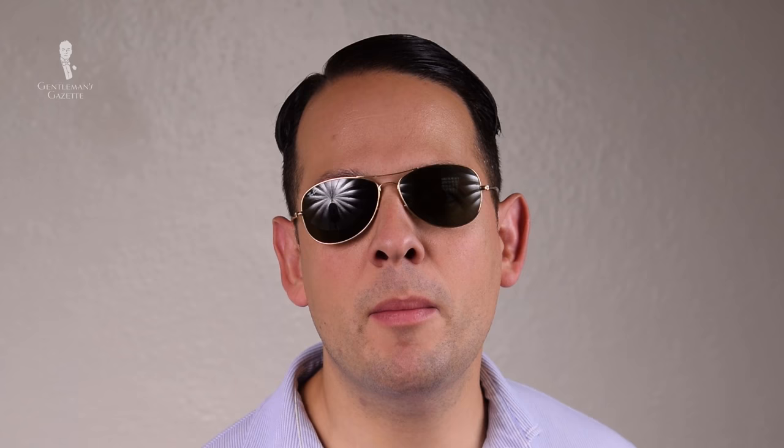So what aviators should you buy? The vintage Bausch & Lomb are the most original versions you can find, but you have to go to eBay, vintage stores, or flea markets to find the real deal. Sometimes the lenses will be scratched, but if you go to the optician, they can exchange them. Another option would be Ray-Bans, which I'm wearing here right now — this is a more modern shape with less of a teardrop.